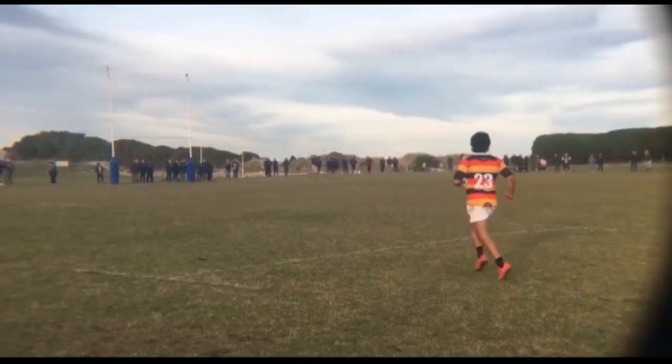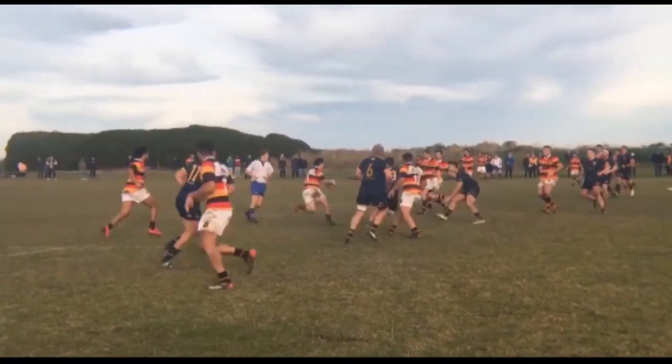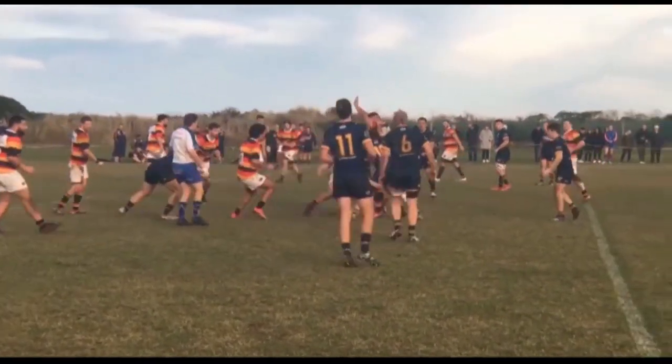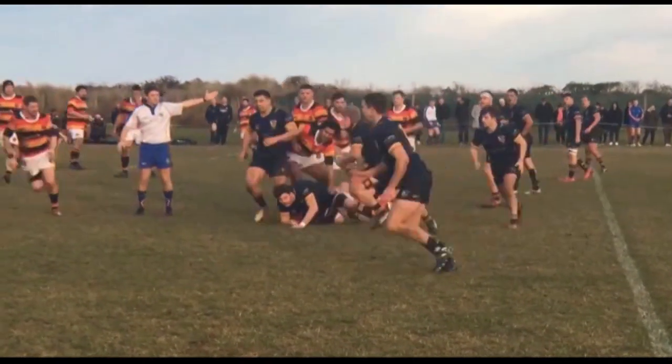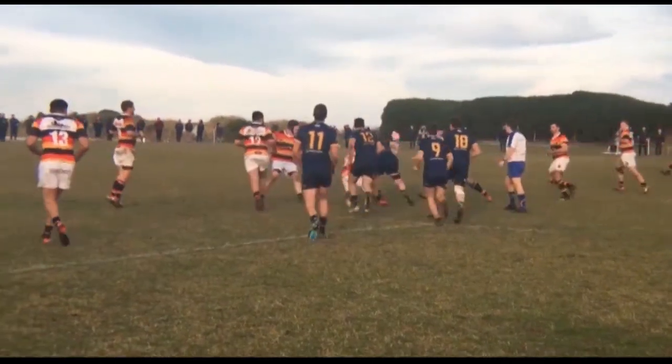"That's been a bit of a problem for you the last few weeks — your bench is probably not quite as strong, and you've been competitive up until half-time and fallen away in the last 20 minutes. Is that a continuation of that same sort of record?" "Yeah, that's what we try to work on at practices — just playing 80 minutes. But credit to Dunedin, they showed how good they were."